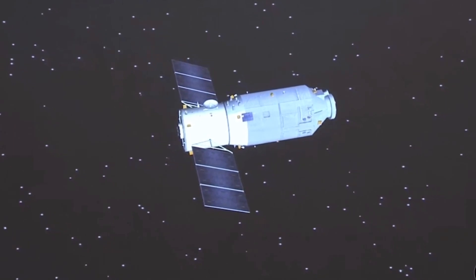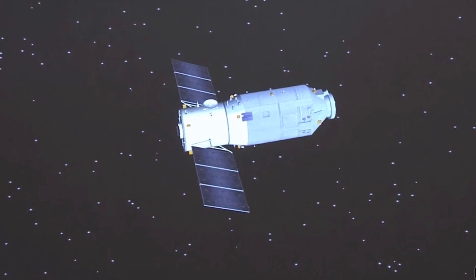Here's wishing the mission success and smooth docking with Tianhe. That's a wrap.